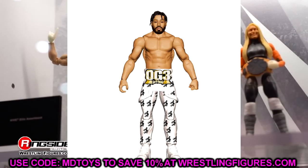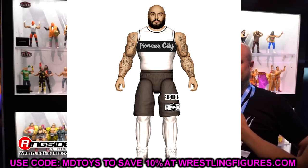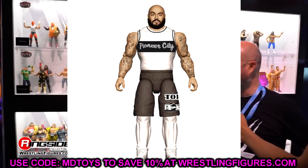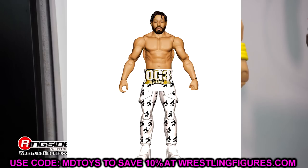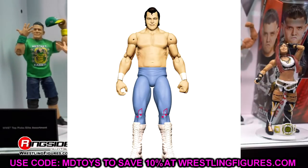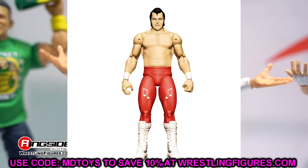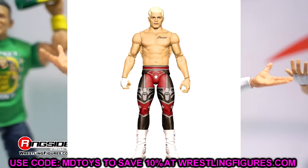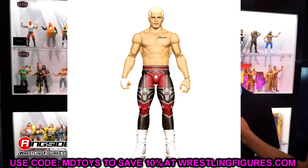We also have Top Dolla and the rest of Hit Row in this set, which is pretty cool. They showed off a lot of basics — these look pretty detailed for what we have, so we'll have to see. I'm excited to get some new characters into the line, even though I'm not a fan of the pairing. We also have Honky Tonk Man with his Chase in there. We've seen this basic before. We also have Cody Rhodes here, which looks pretty good — I'm excited to see this one as well.